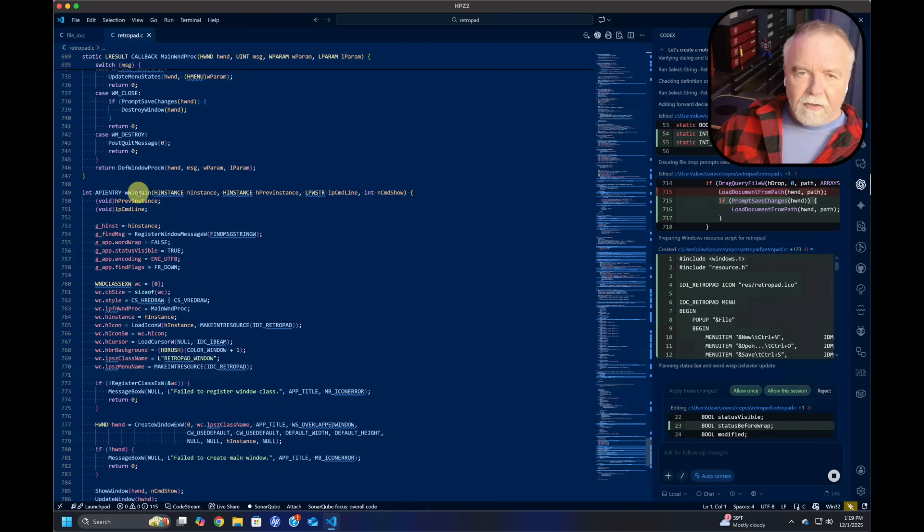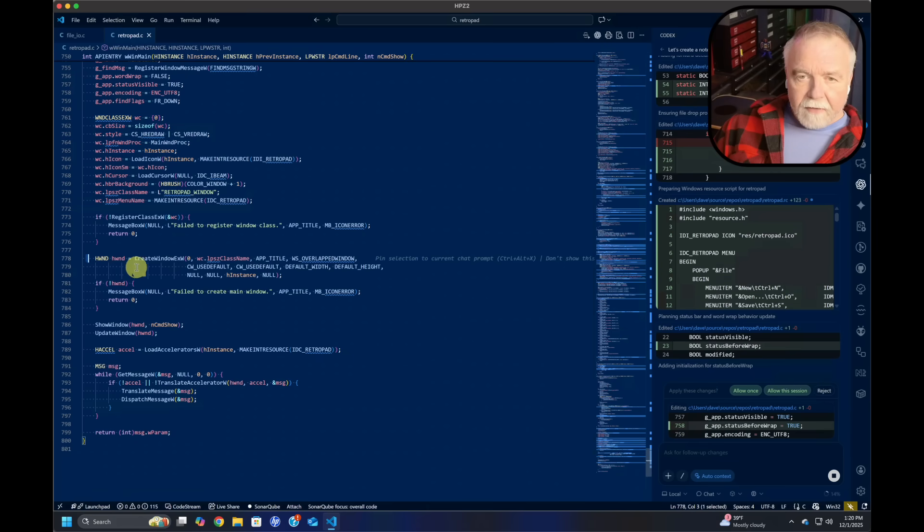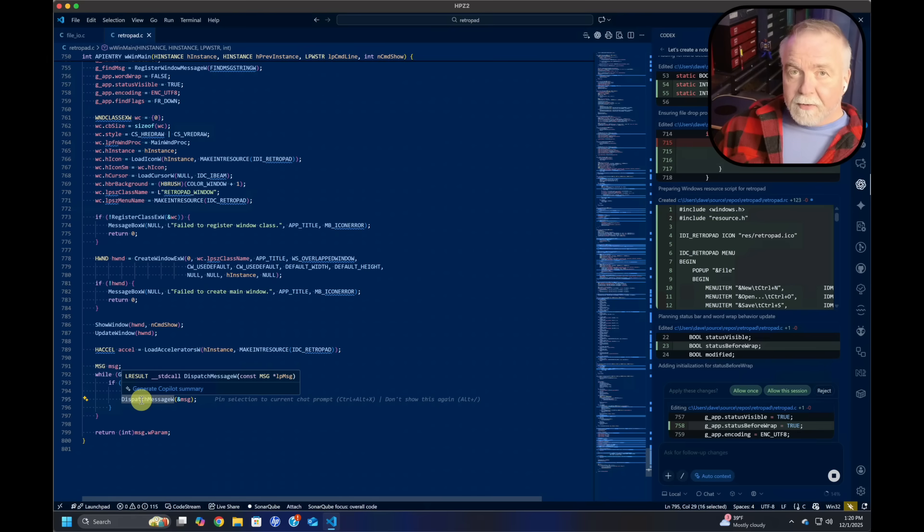Here's WinMain — this is where your code actually comes in. It's like main() in C, but it processes the previous instance, current instance, and command line. The module entry calls this. It registers a window message to be used for finding, then registers its window class, creates the window, shows the window, updates it, and before going into the message loop it loads an accelerator table for shortcut keys. Then it says: give me a message, translate any shortcut keys, translate the message, dispatch the message — and it's processed through its own message loop.